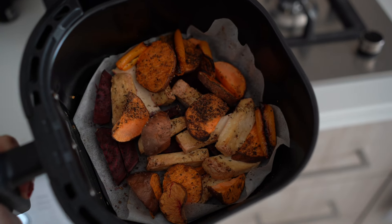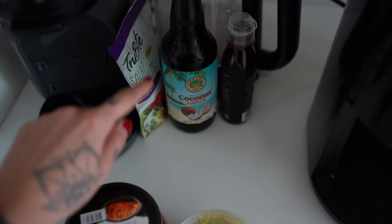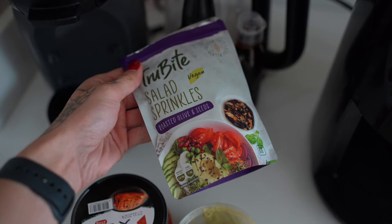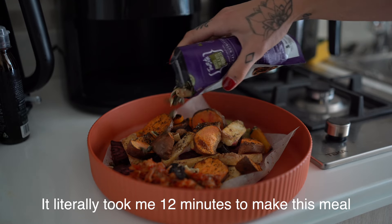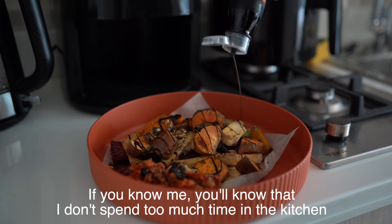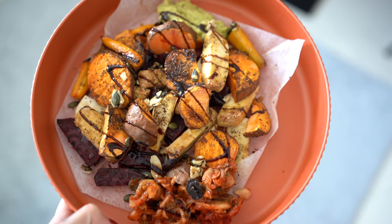Post-workout meal, lunchtime. I've air-fried some tofu, sweet potato, beetroot, and peppers. I'm going to put all of this on a plate and show you what else I have. I have some guacamole, kimchi, coconut aminos, balsamic, salad sprinkles, dried olives. Just assembling it all together now.